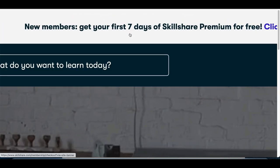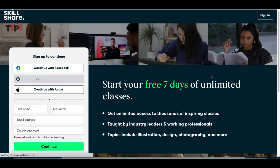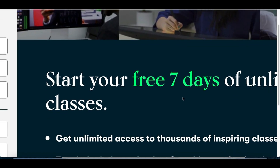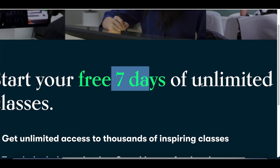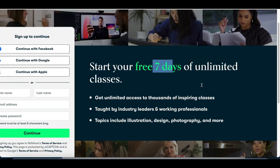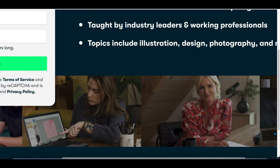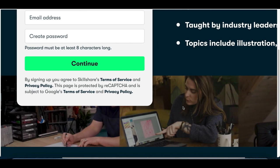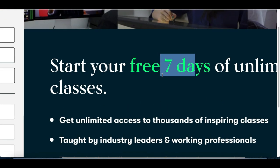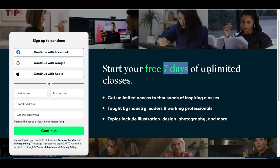Another big plus is that Skillshare offers a free seven-day trial, which is really helpful for us because most people don't want to pay right away — they want to get a taste first. Skillshare gives brand new customers that free trial, and after that they pay the monthly subscription. Most people end up loving the classes and sticking around, so all we have to do is get them in the door with that free trial.